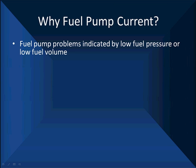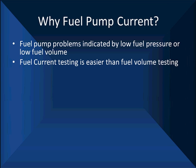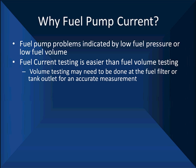Fuel pump problems are indicated by low fuel pressure or low volume. Pressure we can test with a pressure gauge. Fuel volume is more difficult. Volume testing may need to be done at the fuel filter or at the tank outlet for an accurate measurement. We have found that testing fuel pumps at the Schrader valve out in the manifold is not a very reliable way — it doesn't give you a good indication of what you're going to get for fuel flow.